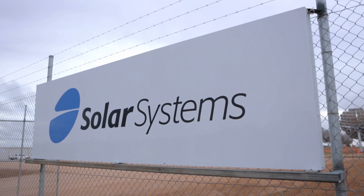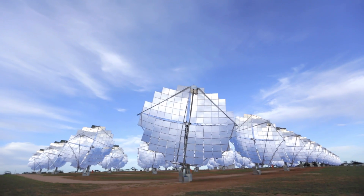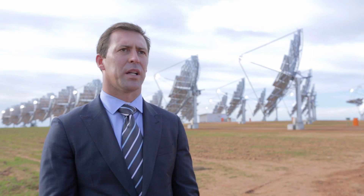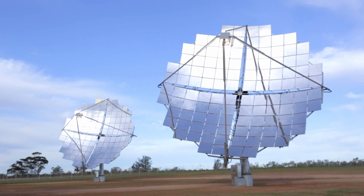The project here is a Solar Systems project in the Sunrasia district, which is about 30 kilometres out of Mildura. The project is 40 CPV concentrating dishes, which are a Solar Systems proprietary technology. They've been developed in Melbourne over the past 20 years and are now being deployed in Mildura.